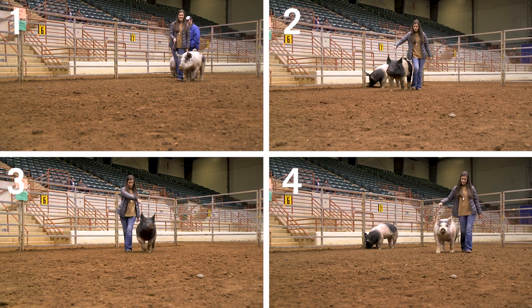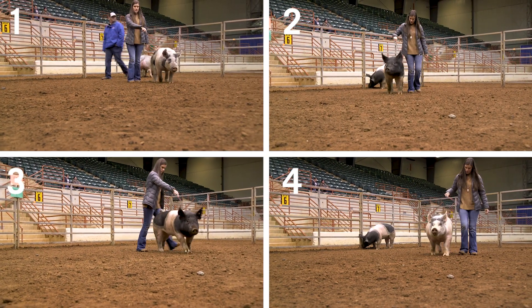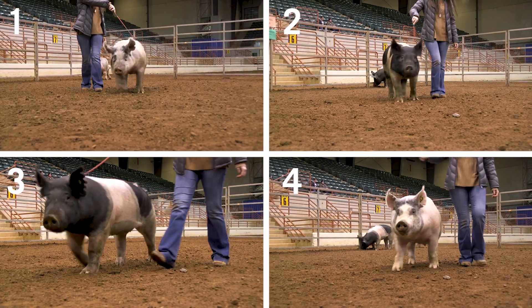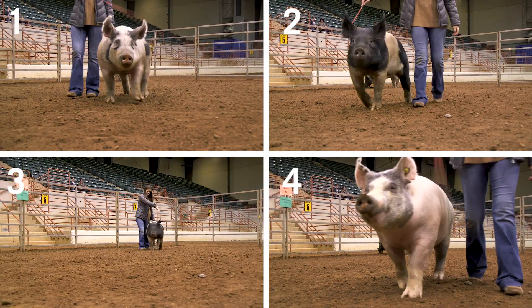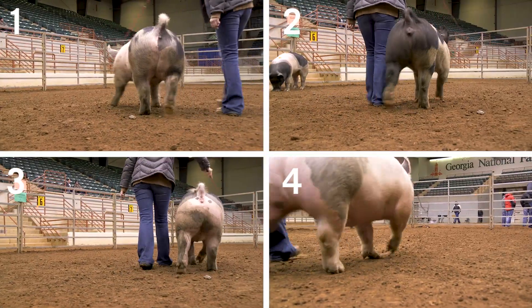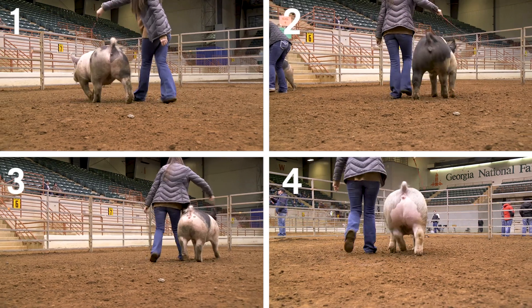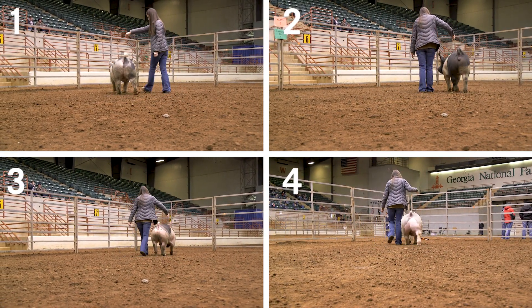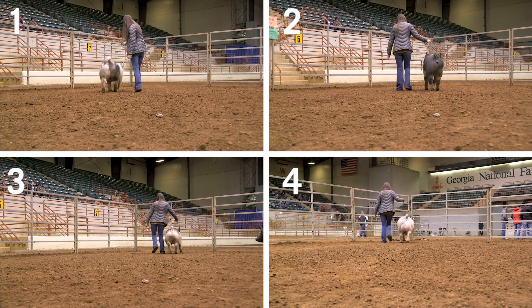I'm going to do class six of commercial gilts. If we talk to the commercial gilts, we start the class with four. She finds her way again to the top of the class very easily. I think she is the total hog without a doubt. She is the best hog.